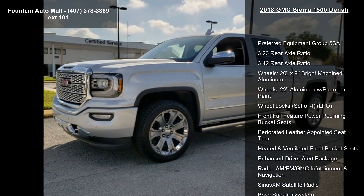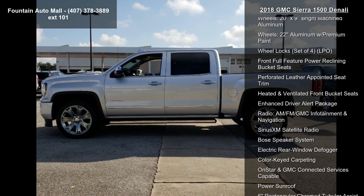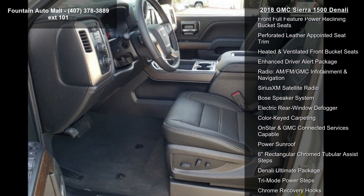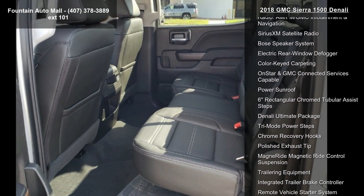Preferred Equipment Group 5SA, 3.23 Rear Axle Ratio, 3.4 Rear Axle Ratio. Wheels: 20x9 Bright Machine Aluminum. Wheels: 22 Aluminum with Premium Paint.